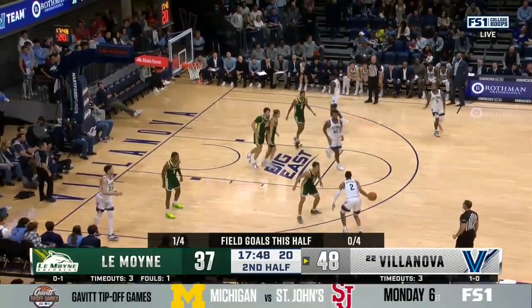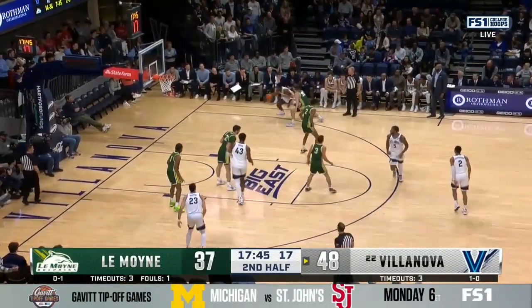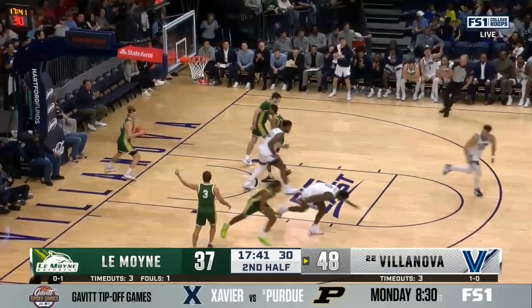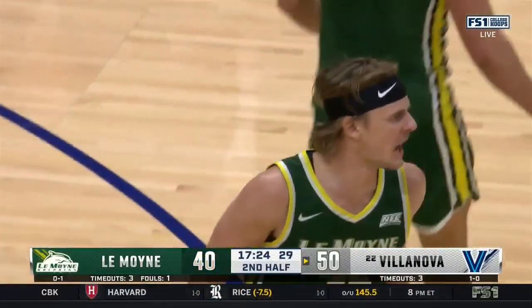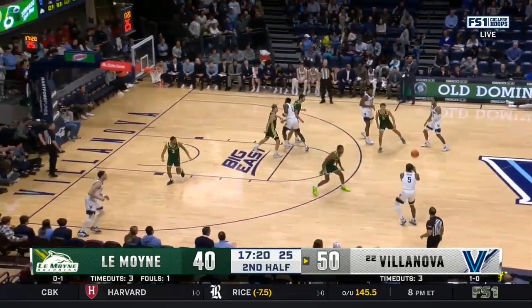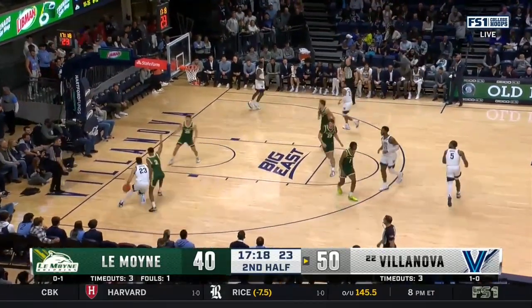He's just had a frustrating night in his homecoming — just two points at this point. There goes Bamba, up and under on the reverse, down for most of the first half after two quick fouls. He was a 26-game starter for LeMoyne last year.